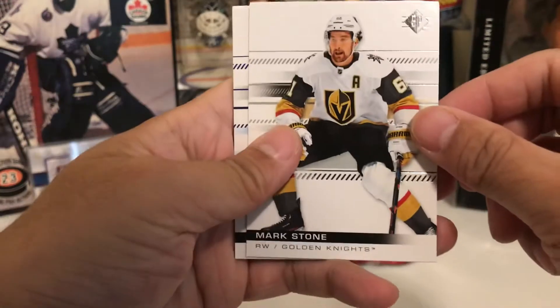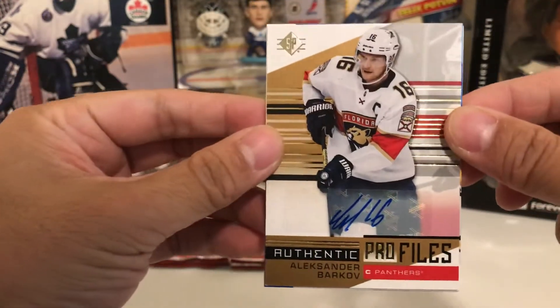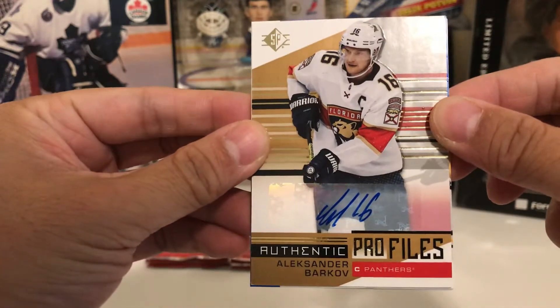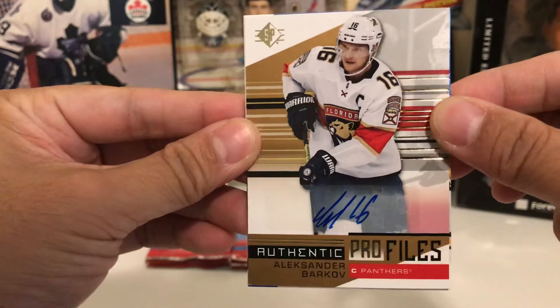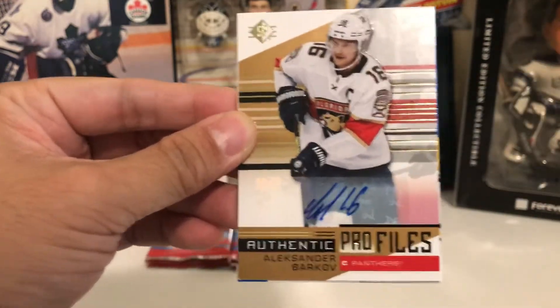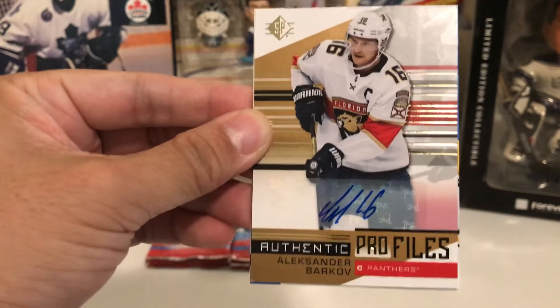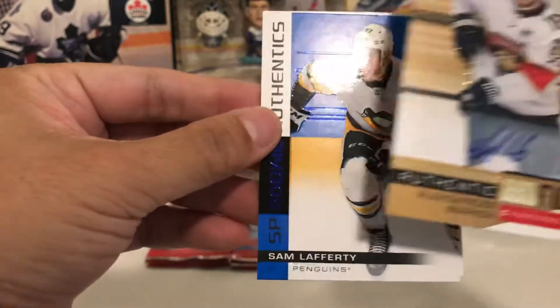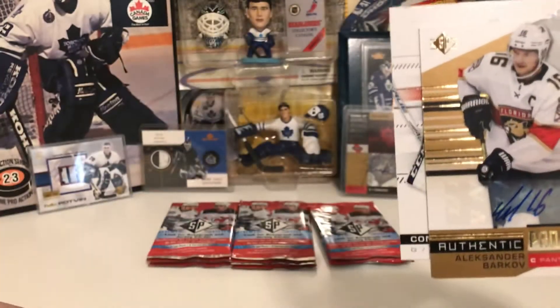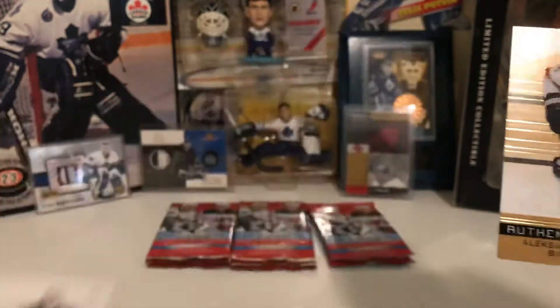All right, so we have Mark Stone, Sveshnikov Blue Parallel. First pack we have Alexander Barkov Autograph — Authentic Profiles. Holy crap. As you guys know, I'm really high on Barkov. I think he may be one of the top scorers in the next few seasons, and I just pulled his auto. That is sick. And we have a Sam Lafferty Authentics, Blue Parallel, and a goalie base of Connor Hellebuck.